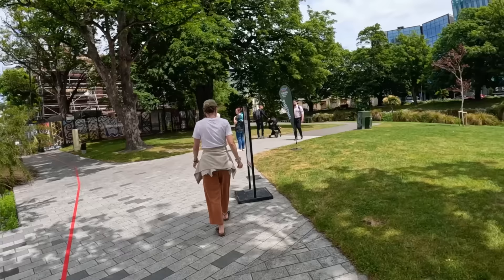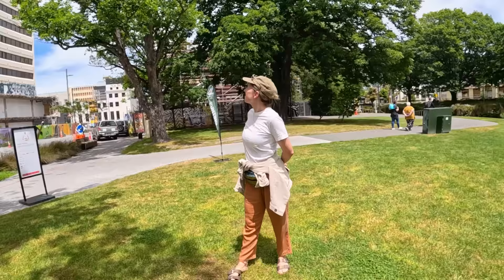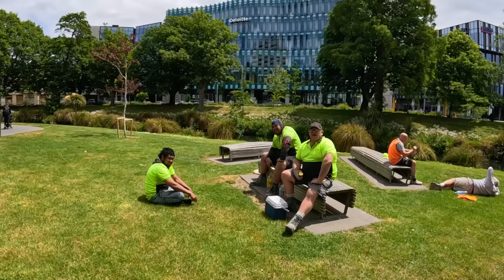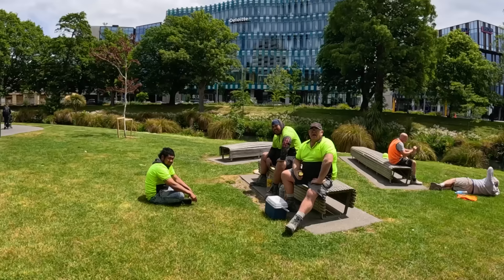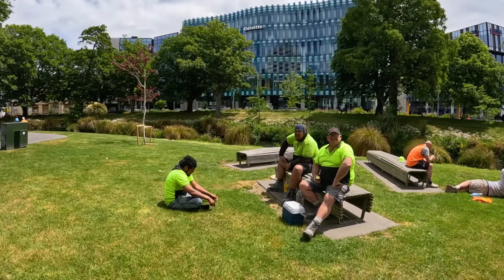It looks like they ripped off the side of this building — that's insane looking. The building is all boarded up, and that's the aftermath of the earthquake destruction. We asked the workers on site about it. They said it's too expensive to fix, so they just ripped out the front and are renovating what's left.